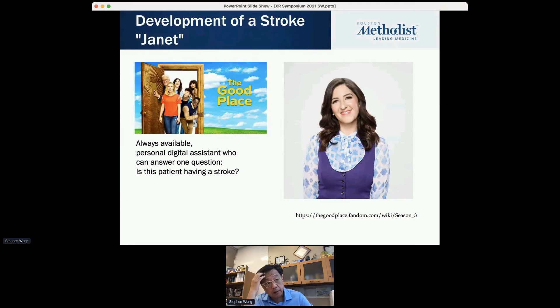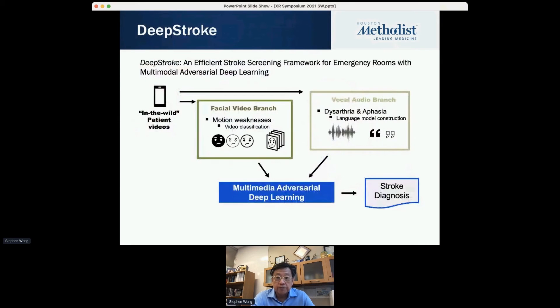Stroke is a complicated problem. I solved one immediate problem — non-contrast CT imaging in the ER. But in reality, there are many other ways physicians assess patients: they look at behavior, facial expression, and voice. I thought about the sitcom 'The Good Place' and the all-knowing assistant Janet. We wondered whether we could build an intelligent 'Janet' using all available digital technology — face, speech, imaging, body movement — to help detect stroke. That's how we developed the concept of DeepStroke, an efficient screening framework. We're starting from the ER room, and eventually want to move to outpatient clinics.